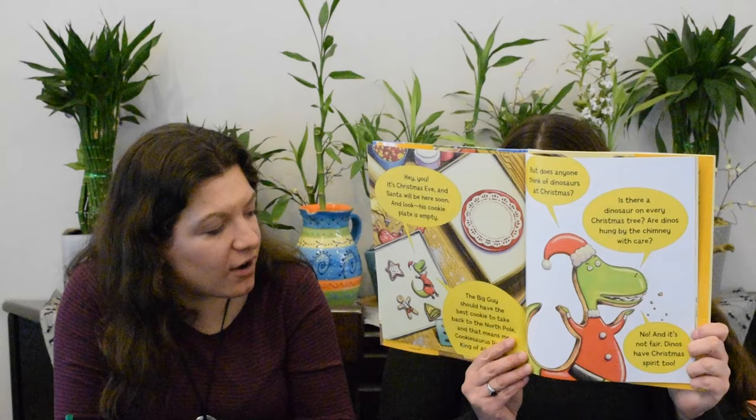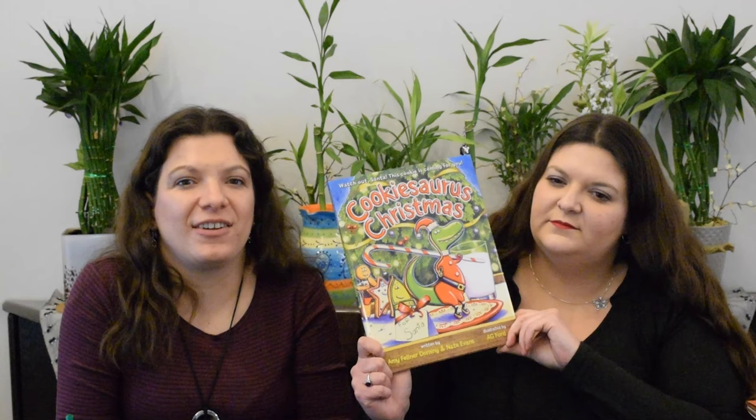By Amy Felner Domney and Nate Evans, illustrated by A.G. Ford — Santasaurus is a cookie who wants to be Santa's cookie, but he keeps getting passed up for all the other cookies including the star, the bell, and the gingerbread. He just wants to be enjoyed, so he tries everything in his power to get onto Santa's plate, but somebody keeps putting it back and it makes him sad. Will he figure out a way to become Santa's cookie? It's super hilarious, especially if you've read any of the other Soros books. Recommend it for any dinosaur fans, Christmas or not.